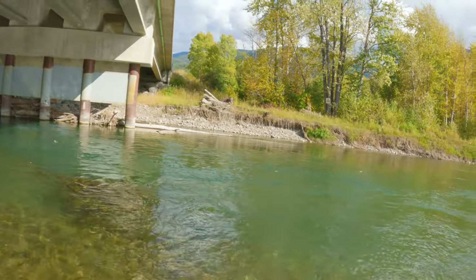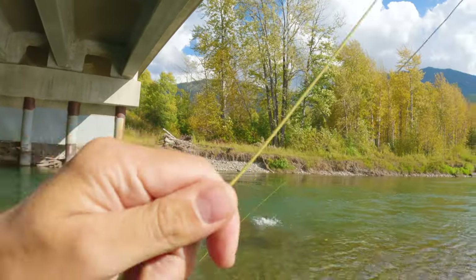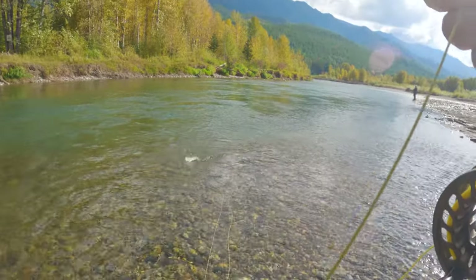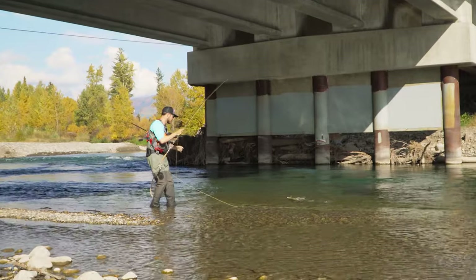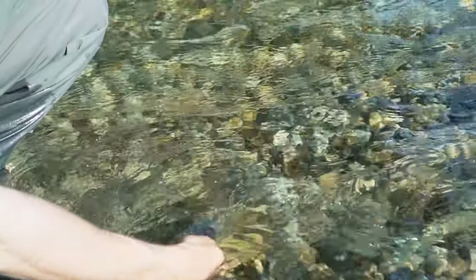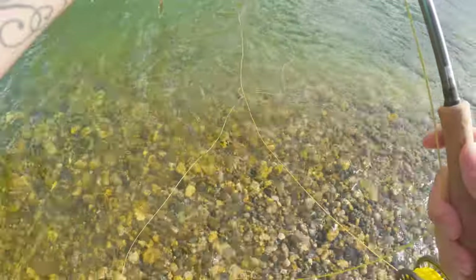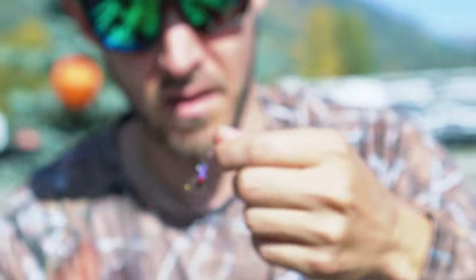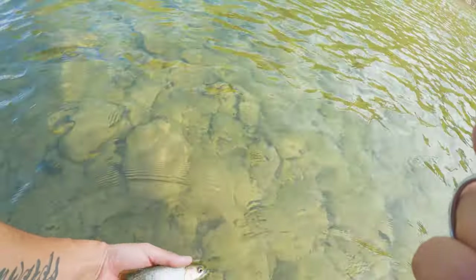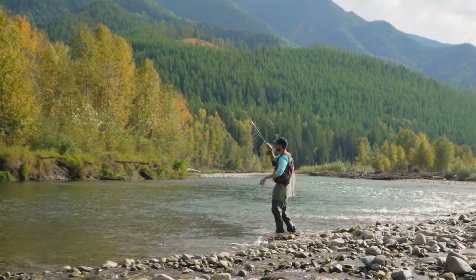There we go — nice one, Pa. He's pulling me into the shit. Nice fish. My little beetle fly with the flash on it absolutely cleaned up once again. Caught some beautiful cutthroat trout. There's another little guy — nice. It got to the point where that fly got absolutely destroyed.